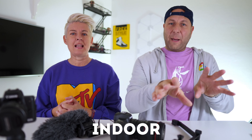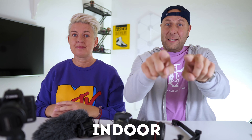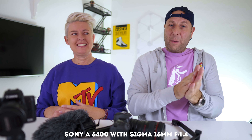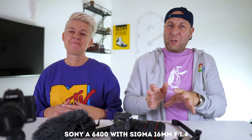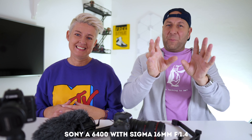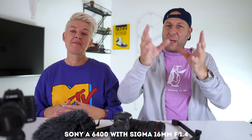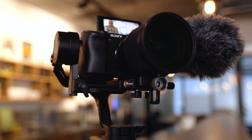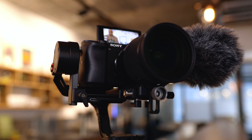Let's start with the stationary setup. We have the Sony a6400 right here. This is what we're shooting with when we're inside. It's got the Sigma 1.4 aperture 16mm lens on there. That is a stationary setup, and we have an external microphone and a flip-up screen.